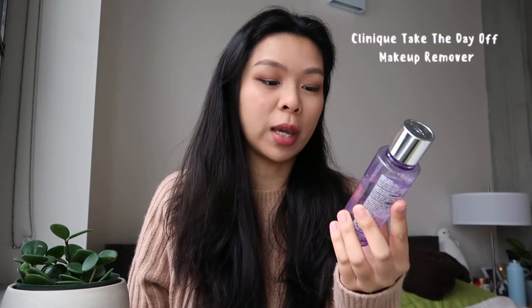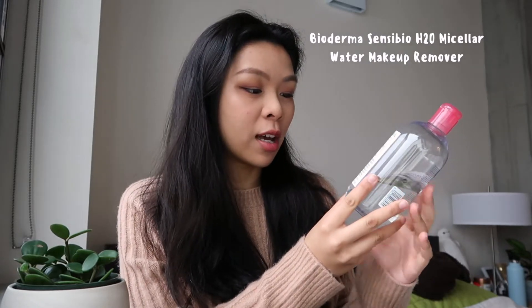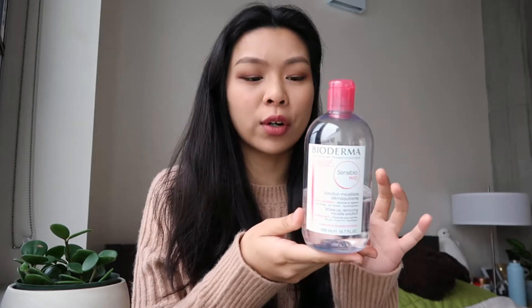I typically use the Clinique Take the Day Off makeup remover, and this is really great for any heavy makeup, the heavy mascara that you want to just get rid of. On days that are on the lighter side, I like to use the Bioderma makeup removing solution, and this is more like a really gentle cleansing water. It's kind of geared towards people who have sensitive skin.